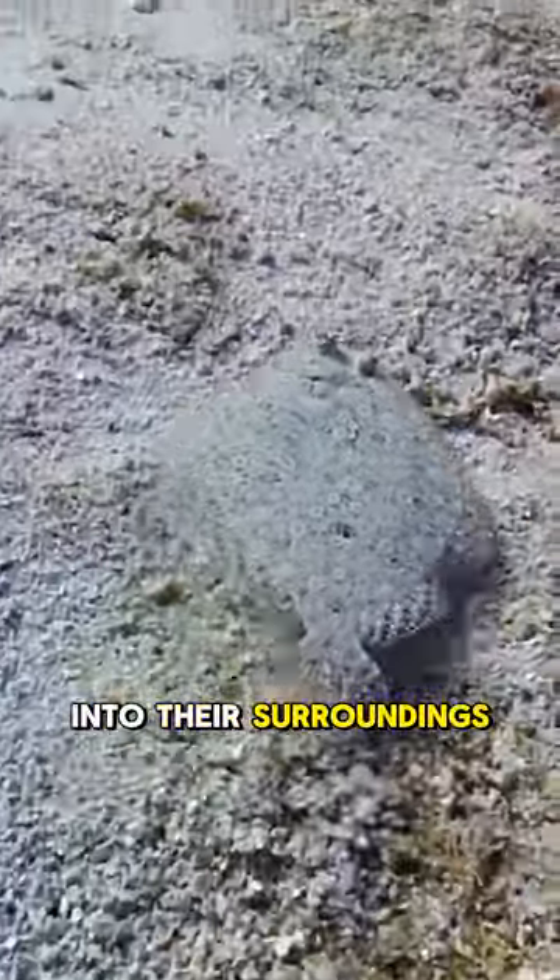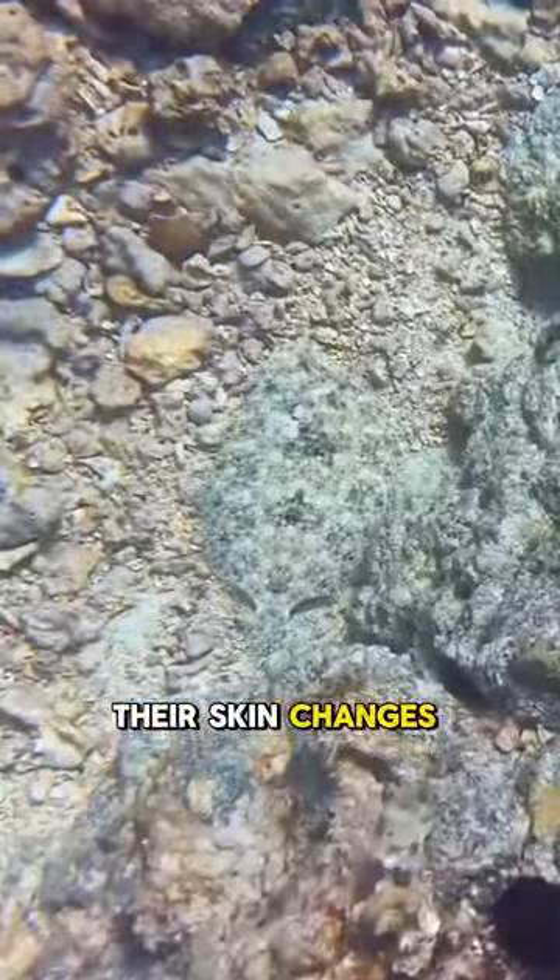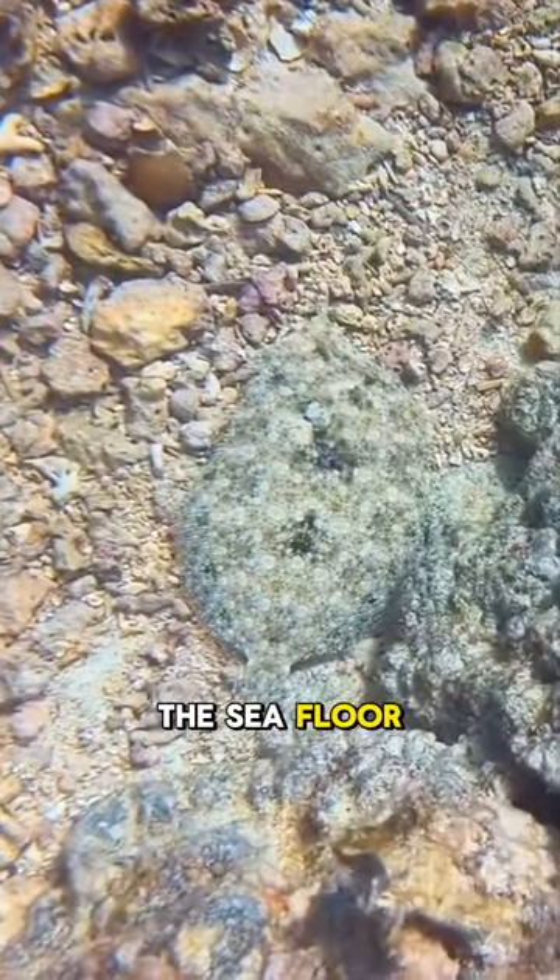Ever noticed how flounders can blend into their surroundings? Their skin changes colour to match the seafloor, making them nearly invisible.